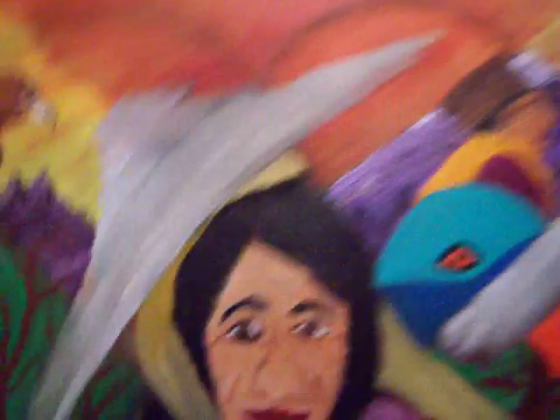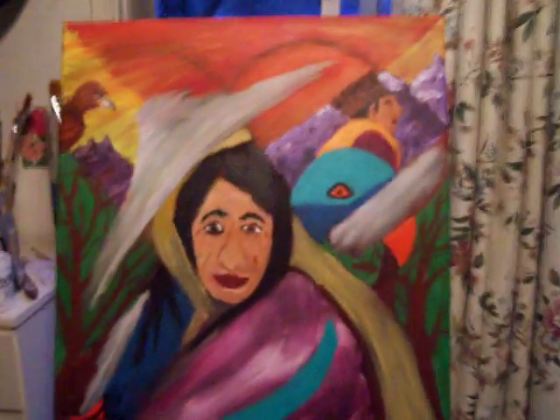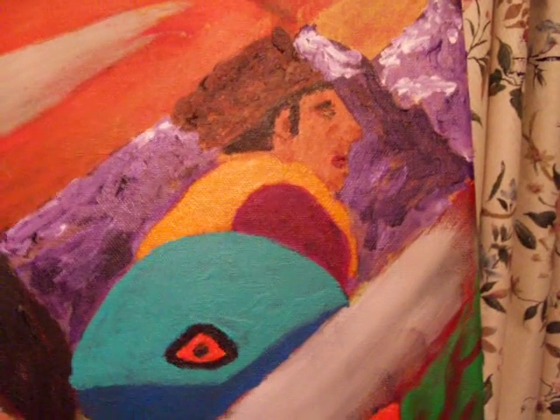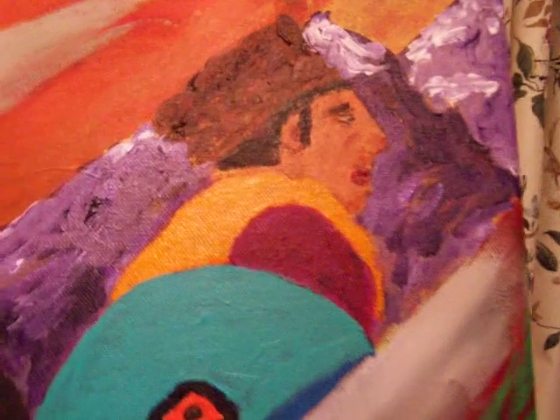Then it went into purple and came around to the blue and the green and the yellow. But as you can see, it changed — the red pretty much disappeared.